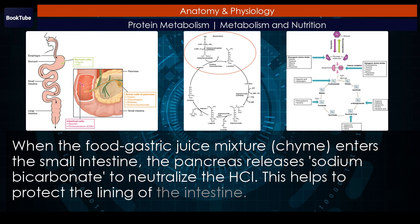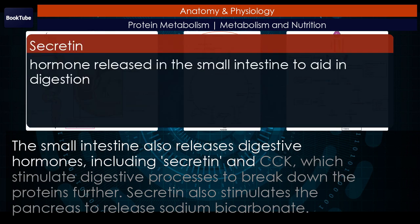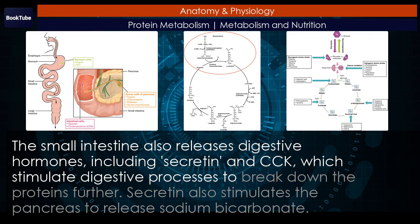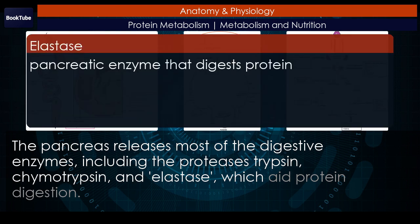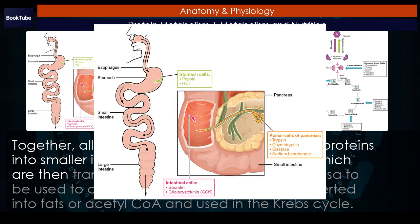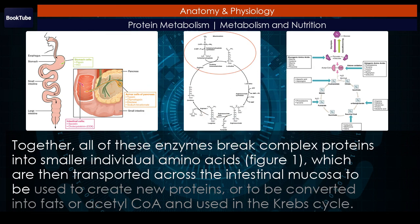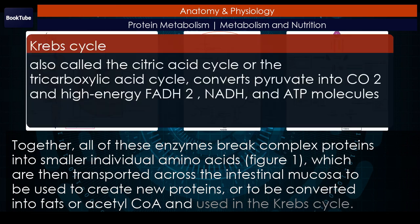This helps to protect the lining of the intestine. The small intestine also releases digestive hormones, including secretin and CCK, which stimulate digestive processes to break down the proteins further. Secretin also stimulates the pancreas to release sodium bicarbonate. The pancreas releases most of the digestive enzymes, including the proteases trypsin, chymotrypsin, and elastase, which aid protein digestion. Together, all of these enzymes break complex proteins into smaller individual amino acids, which are then transported across the intestinal mucosa to be used to create new proteins, or to be converted into fats or acetyl-CoA and used in the Krebs cycle.